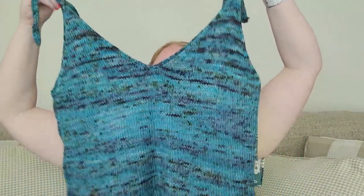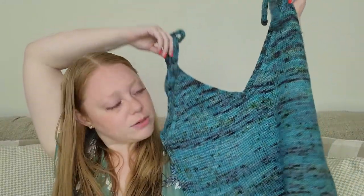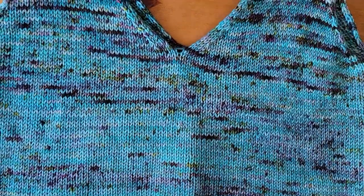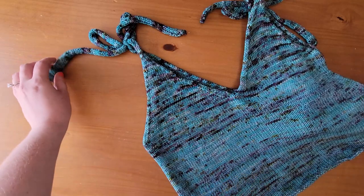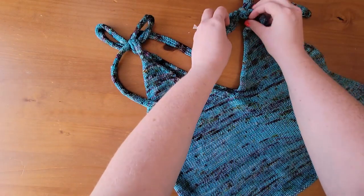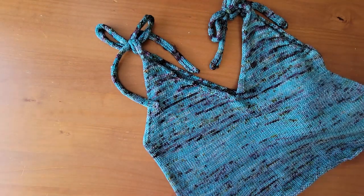The next finished object I have to share is my Trunk Island Tank by Beth MacDonald Stone. I have a million and one things I could say about this, but I'm going to save my breath other than telling you how obsessed I am with it. I love it, it fits great. The only thing I would have done is knit it a little bit longer. I ended up having to buy a second skein of yarn in this colorway to finish it, but I will definitely re-knit it.